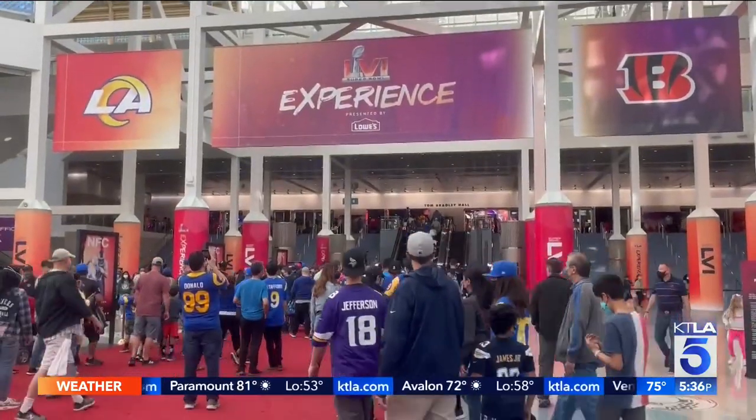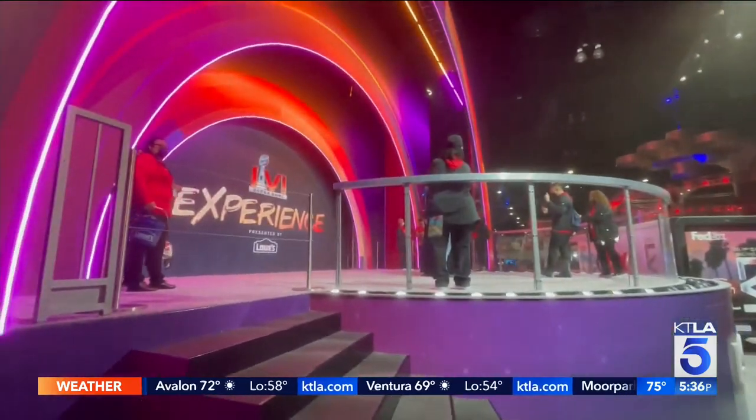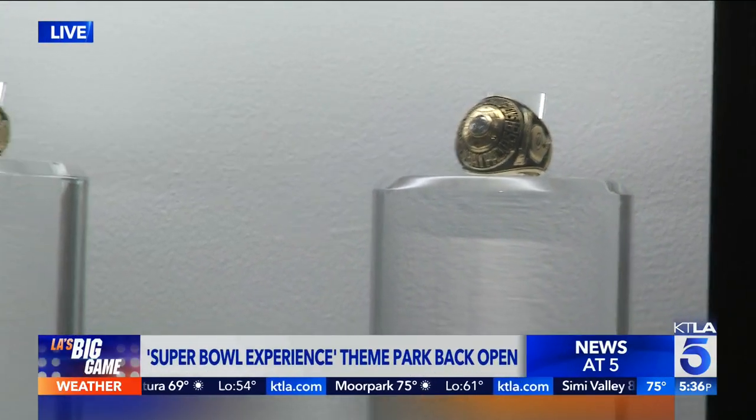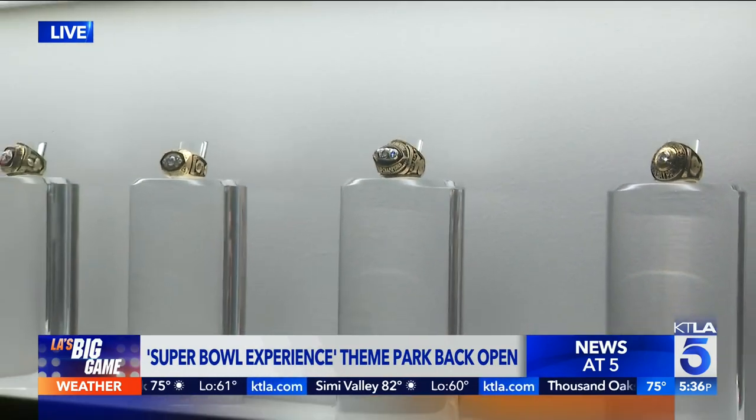We're going to give you a perspective right now — let's show you live the Super Bowl rings. This is the first one ever, Dan? First one ever. This is the evolution of the ring — it started as a tiny rock and it's now the size of my fist. Pretty incredible.